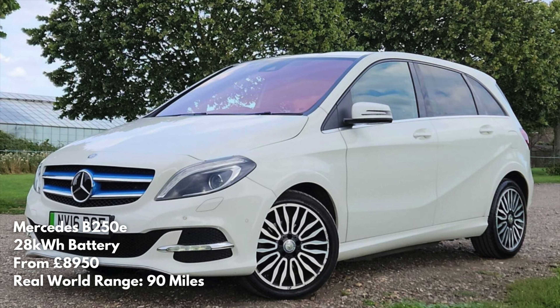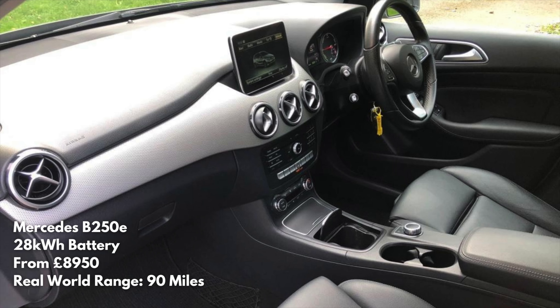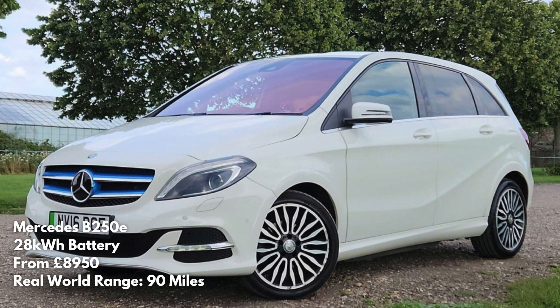Now we're on to the Mercedes B250e — what a wasted opportunity from Mercedes. They should have been coming out the gates with an amazing electric car, but instead they made this. It's their only EV with no fast charging capabilities — you can only charge it at 5 kilowatt-hours, just like a home wall charger, taking about five hours overnight. Not very good if you want to charge up on a longer journey. A perfectly good driving car, but the charging speed really lets it down. Yours for just under £9,000.